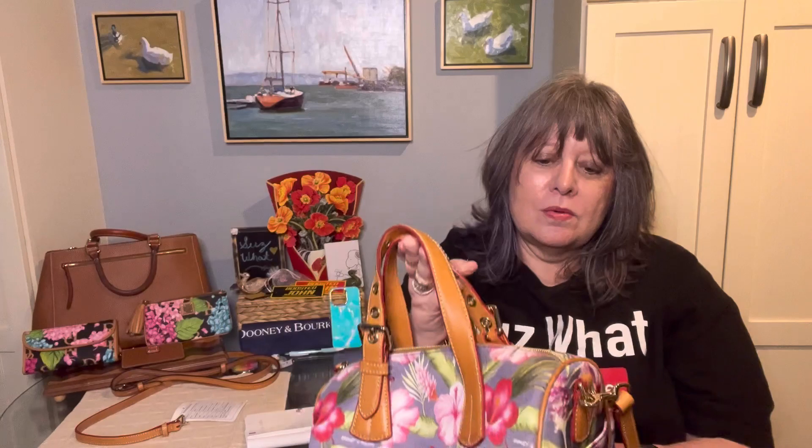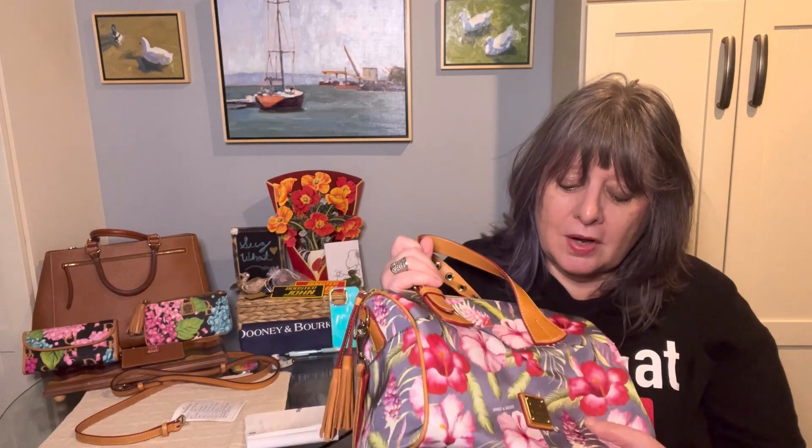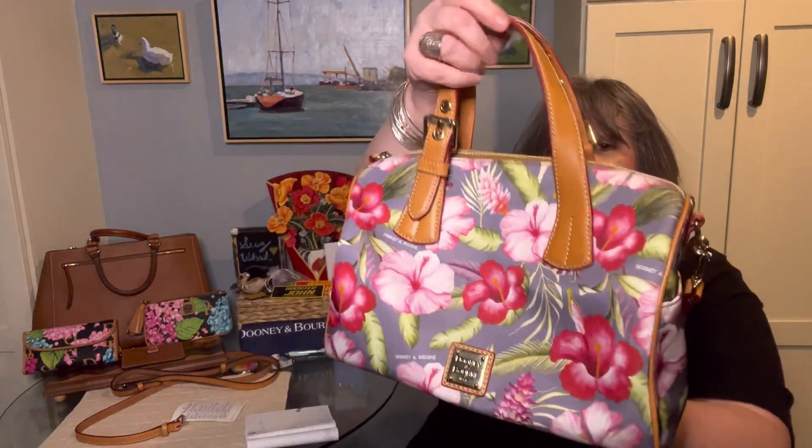I'd love to know what the process is — do they all sit in a room somewhere and touch the bags? Or are there focus groups or whatever that decide on what gets to the next stage or not? This is a beautiful print.